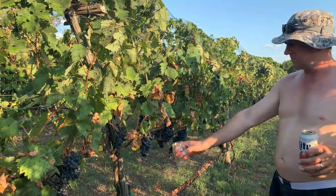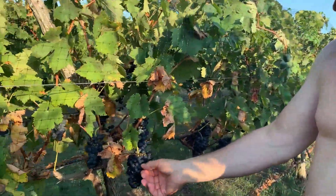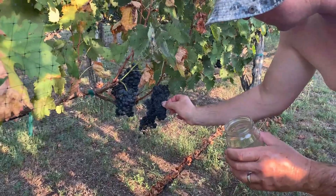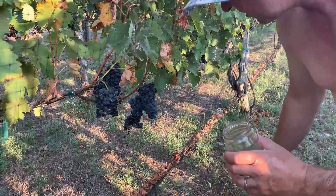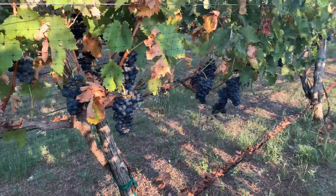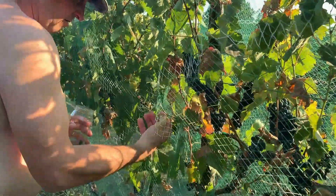We're going to take little samples from several clusters — take the grapes out of the center. All on this row, or all over the whole vineyard? On several spots. These are all Tempranillas, and here's another Tempranilla on this side. We're just getting a little sampling of several.